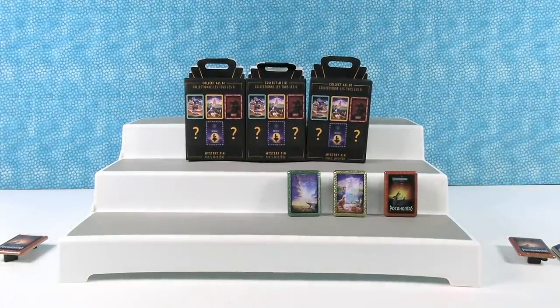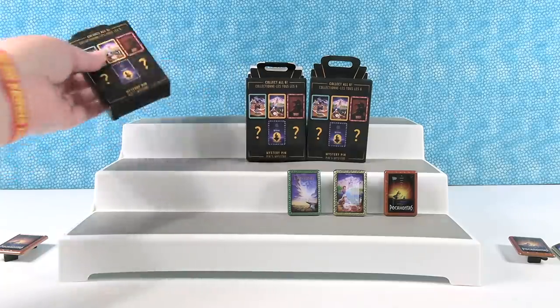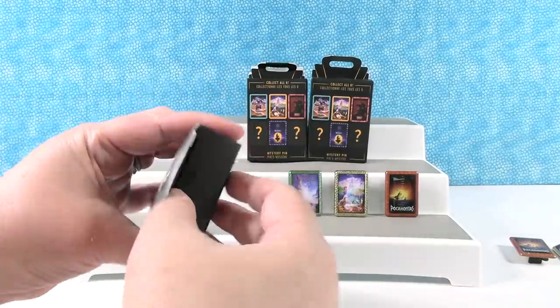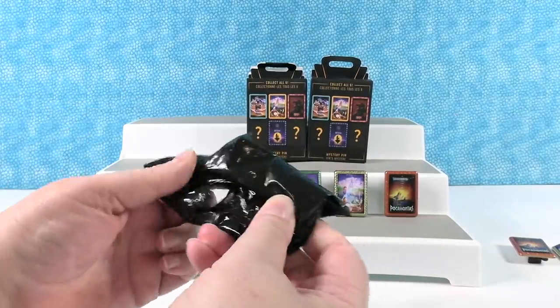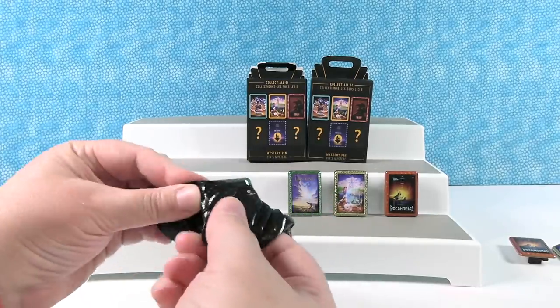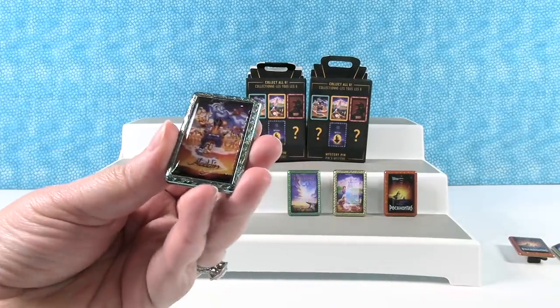We can combine those - Pocahontas and the Beast! I'm afraid to open one because we need to get three in a row new ones now to get the whole set. It'll be fine. Can we do it? This definitely feels like a new one. It's a new one - I have Aladdin!